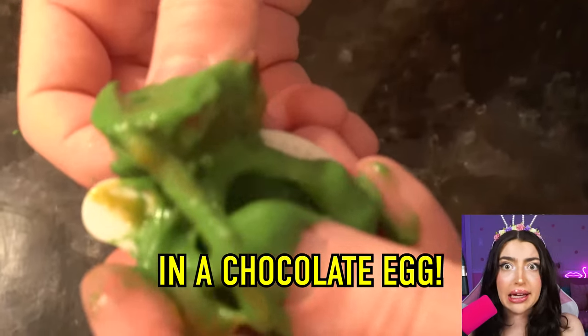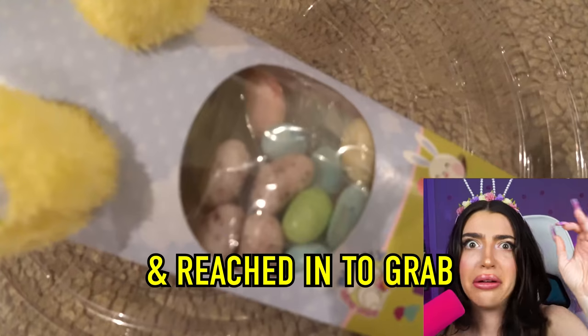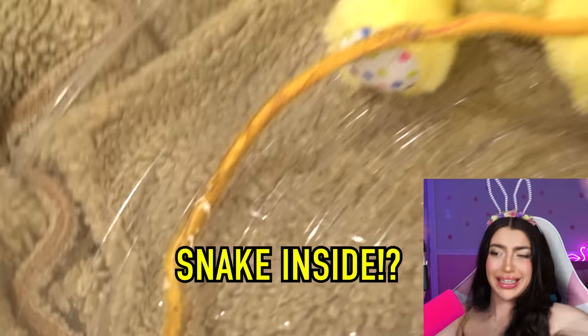That should not be in a chocolate egg! Seriously, what is that? This person took out the little chicken and reached in to grab some jelly beans. They found this! Easter candy with a weird snake inside!